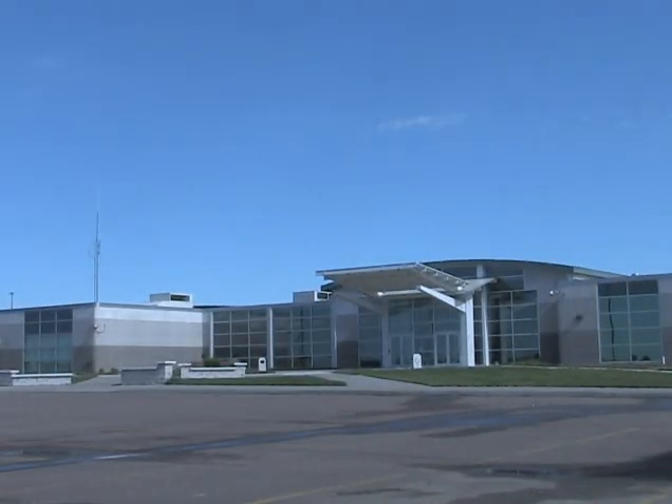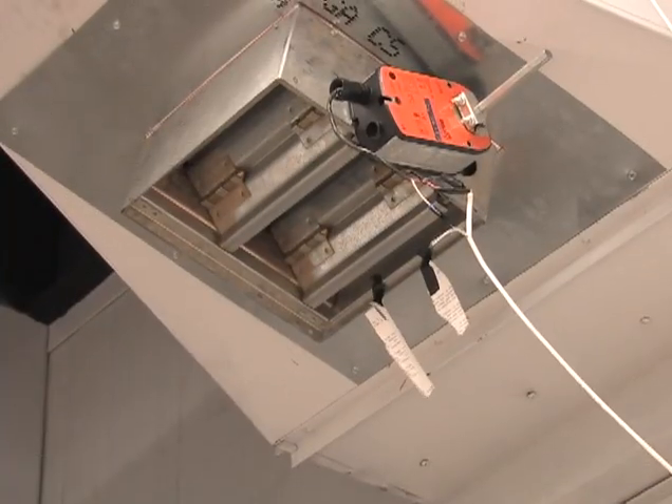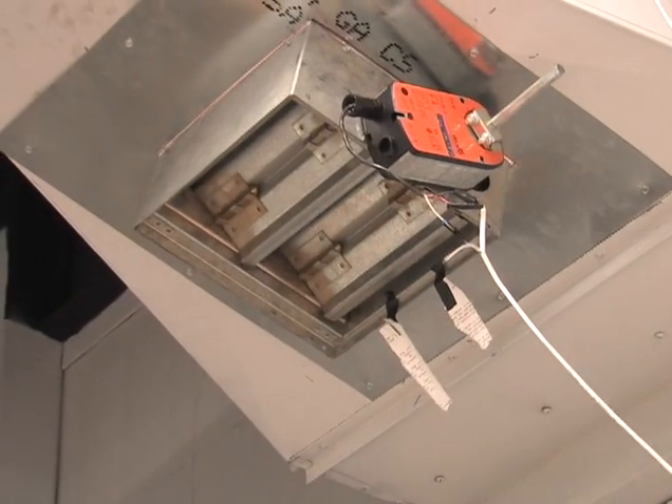So when you graduate from Mitchell Tech and it's time to get that perfect job, automation controls technology offers a variety of interesting, challenging careers.